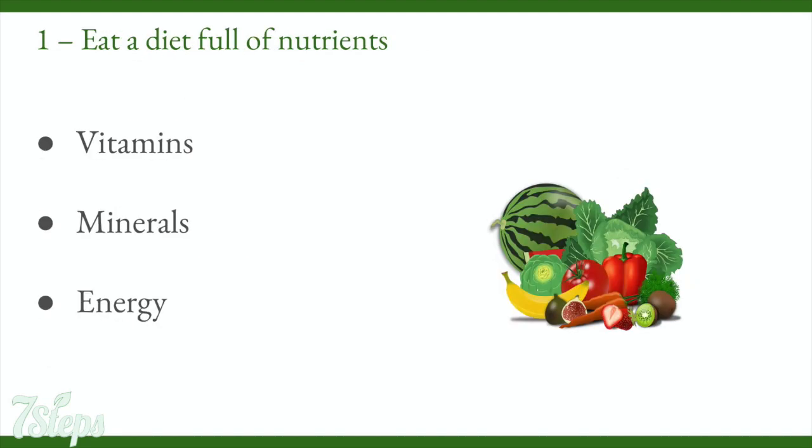Tip 1: Eat a diet full of nutrients. One of the greatest benefits of eating a healthy vegan diet is getting foods that are nourishing and packed with nutrients, vitamins, minerals and energy to keep you going throughout the day. Fresh fruits and vegetables are great for giving you what you need. They are easy to digest so they won't deplete you of energy. As a tip, eat the sweet foods early in the day — it will give you energy to keep you going.